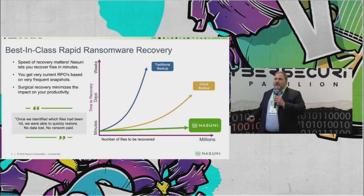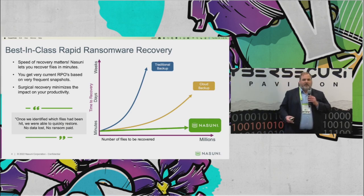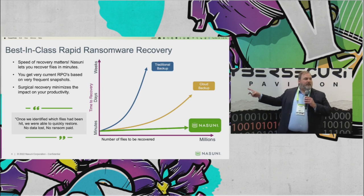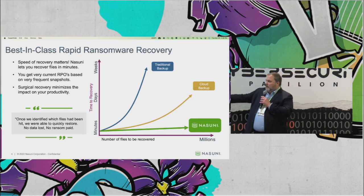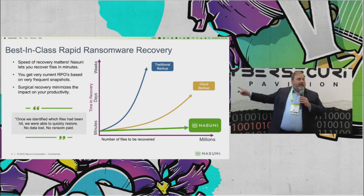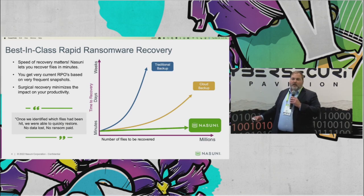Almost all the problems you hear about ransomware attacks and encryption have to do with the fact that you have to get back to the state where the files are accessible. That's a hard problem when you use old on-premise infrastructure. It's made a little bit easier by solutions that try to back up data to the cloud. If you're using traditional backup and you've got 10 million files that need to be recovered, you're probably talking about weeks. With cloud backup, you're probably talking about days. But with Nasuni, you're talking about minutes. That's why ransomware attacks on Nasuni are rapidly recovered.